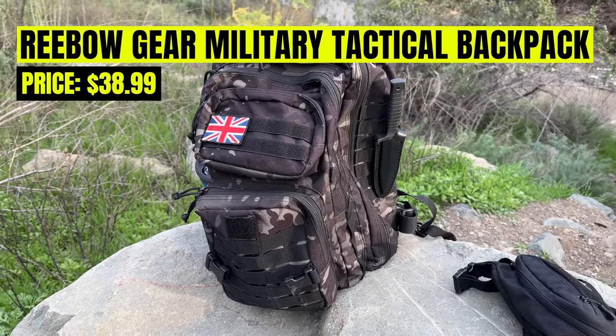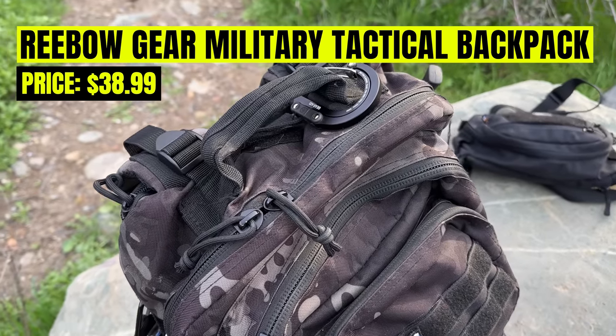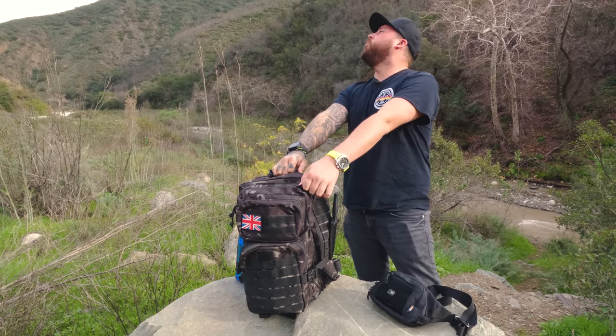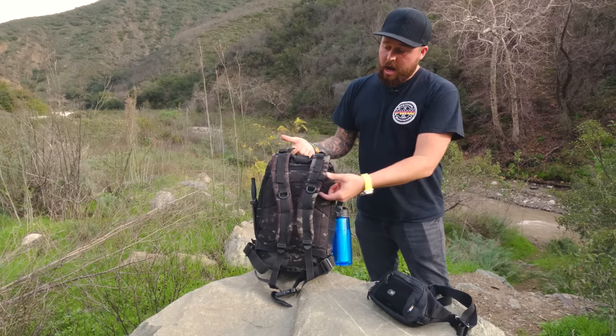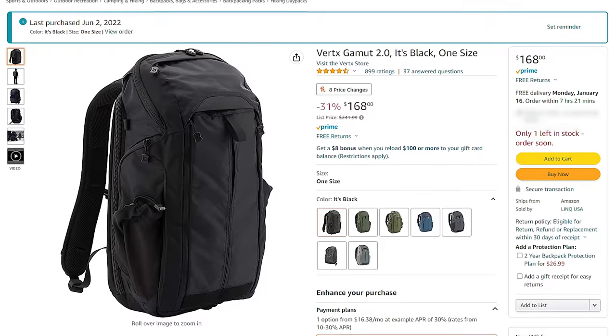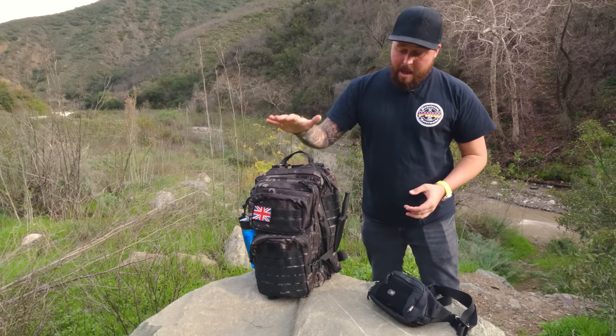Let's start off with the bag itself — this thing is just a cheap bag from Amazon. I'll link everything in the description below. It's nothing special and it wasn't expensive. I've actually cut off a load of the tabs because they were flappy and I never used them, so I've streamlined it. You've basically got the main compartment on the back, a laptop sleeve, a smaller front pocket, an upper pouch, and a front pouch. There's nothing on the side other than MOLLE webbing, so there isn't a bottle pouch on the side.